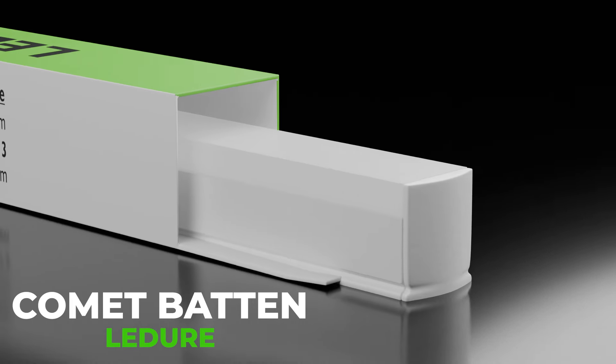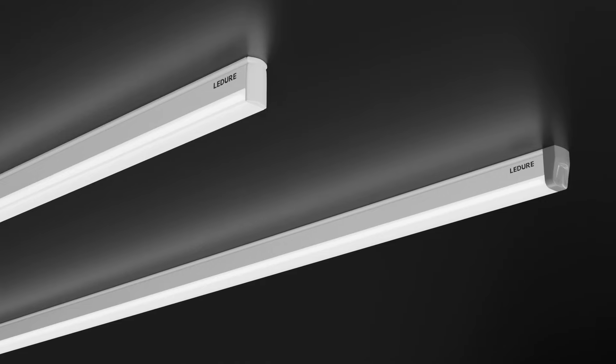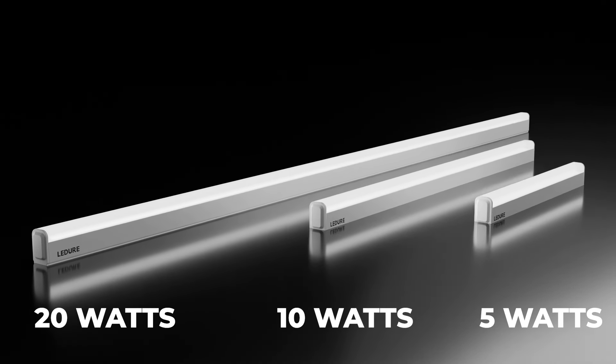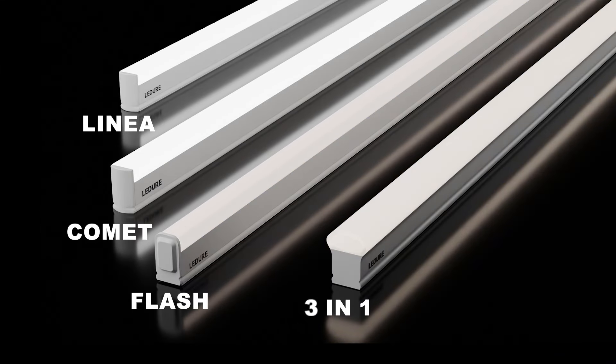Introducing the Leji Comet Baton Series. Unleash the power of versatility in your residential spaces with a range of 5 watts, 10 watts and 20 watts. For those who crave the ultimate convenience, choose from linear, comet, flash or 3-in-1 Comet Baton.